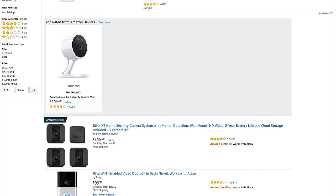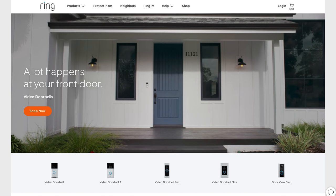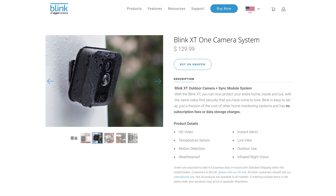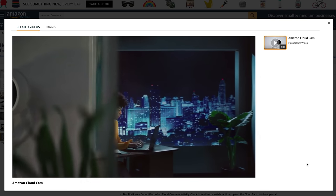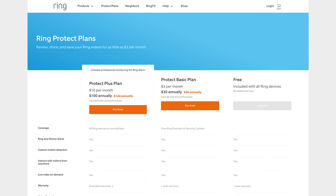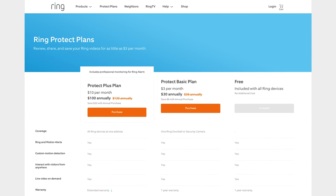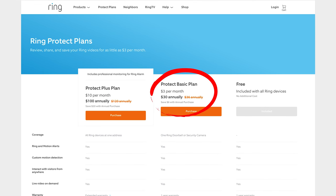Amazon has its own line of home security products: the Ring Doorbell, which captures video each time the doorbell is pressed; Blink XT, a budget-friendly outdoor and indoor home camera system; and Amazon Cloud Cam, a solid indoor camera that plays nicely with other Amazon products. The Ring and Cloud Cam each have monthly subscription plans as well as free options. For example, the Ring Doorbell offers a live video feed every time someone rings the bell for free, but if you want your videos stored or have Ring professionals monitor for any issues, that'll run you anywhere from $3 to $10 per month.